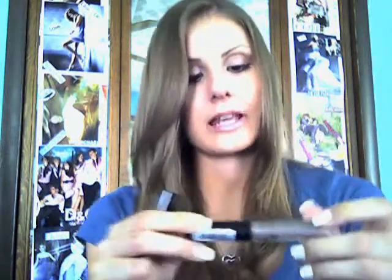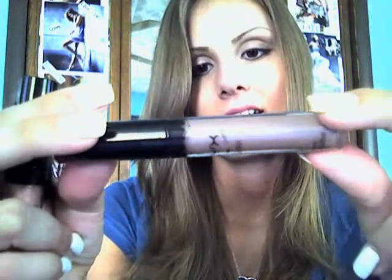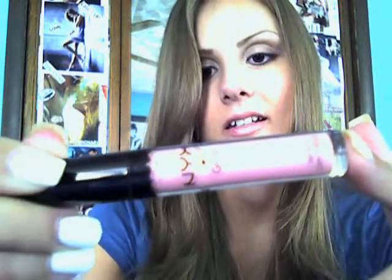I also got three NYX Lip Glosses. The first one is Sand Dune — just a really nice taupe-y color. Next one I got was Whipped, which is kind of a mix between a nude and a pink. And the last one I got was Baby Pink, which is obviously just a baby pink. I definitely want to go back and get the rest of the colors because they were only $1.99 at that beauty supply store.